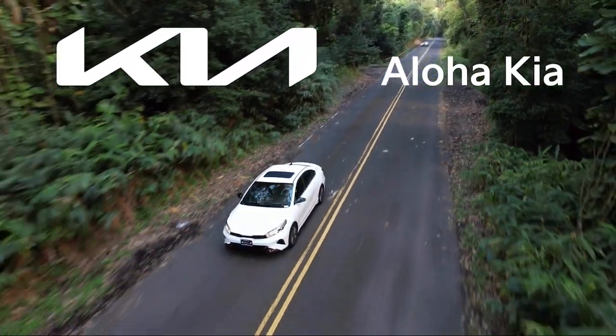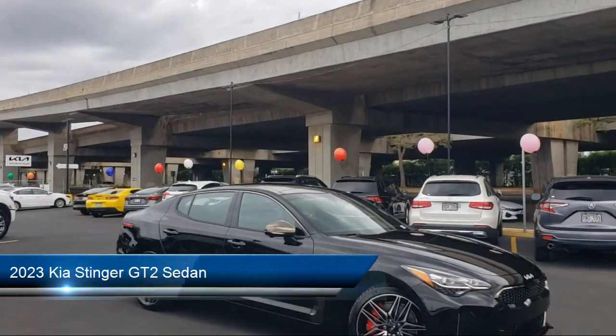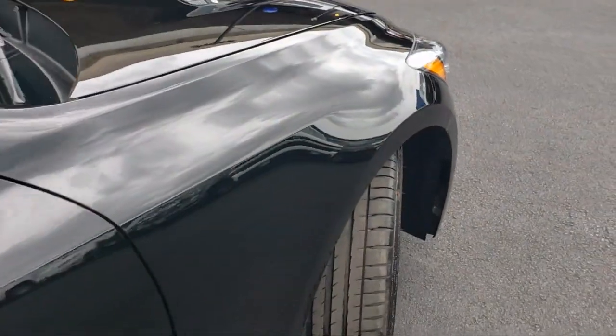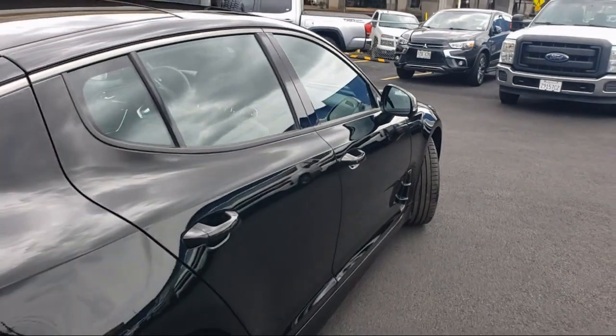Welcome to Aloha Kia, and here's a look at one of our great vehicles from our inventory. It comes equipped with navigation, homelink, rain-sensitive windshield wipers, ventilated front seats, Harman Kardon speakers, and heated front seats.